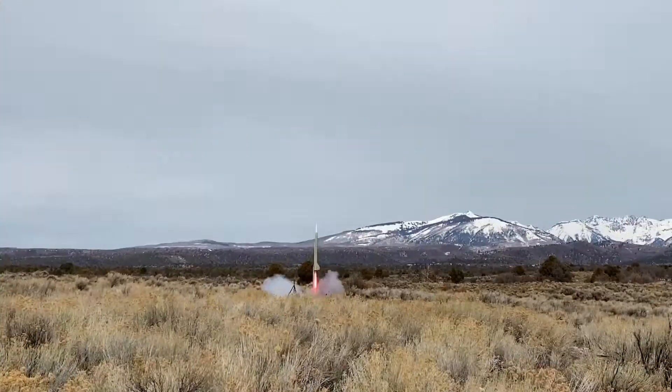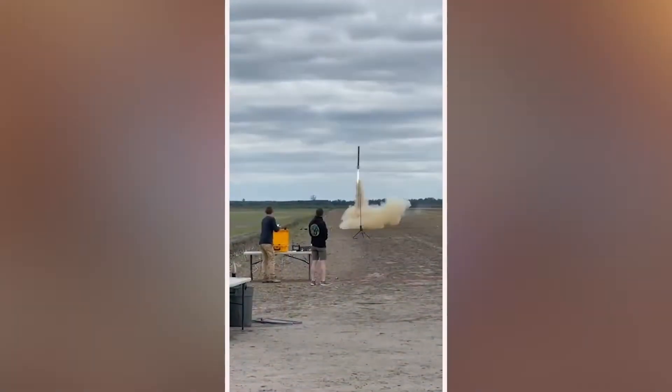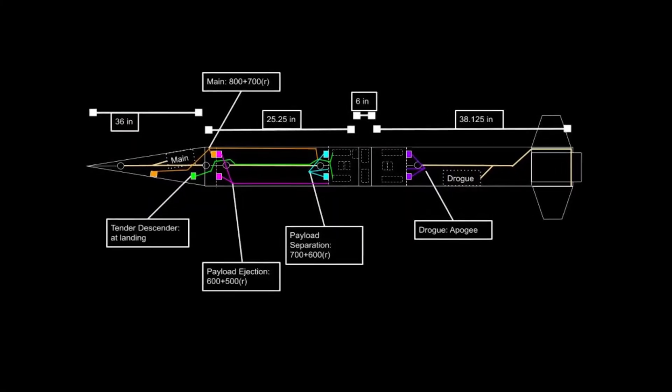How high do rockets go? For our competition, they'll reach altitudes between 3,500 and 6,000 feet. Instead of trying to fly the highest, teams try to fly the closest to their target altitude, which they submit during the preliminary design review.